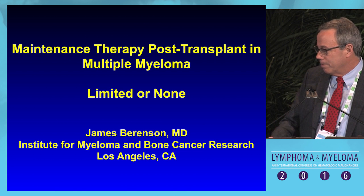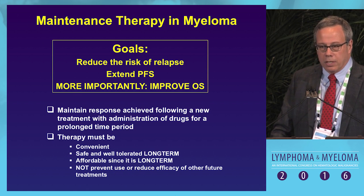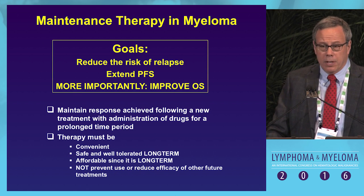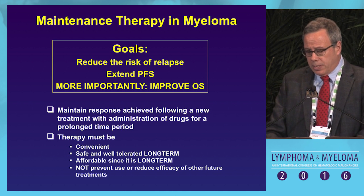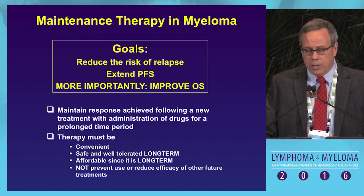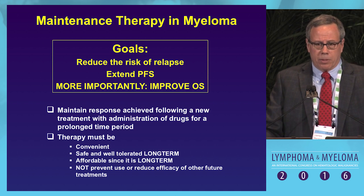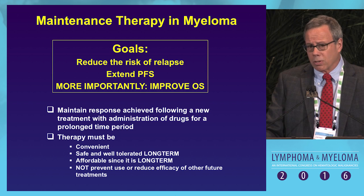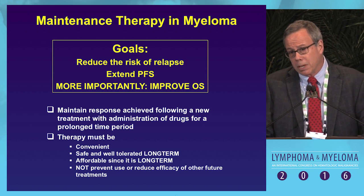The goal of maintenance therapy in myeloma is to reduce the risk of relapse and extend progression-free survival, but I think we're really missing it because the ultimate goal is to improve overall survival. We want to maintain the response achieved following treatment with administration of drugs for a prolonged time period, but the treatment has to be convenient, safe, well tolerated — not short-term but long-term — and really importantly, it has to be affordable.